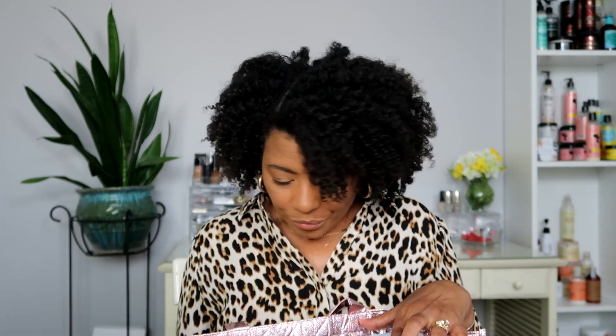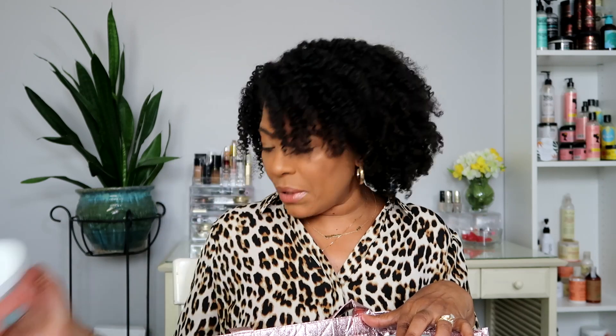The next thing I used up was the Texture ID Deep Treatment Mask with sweet almond oil, wheat protein, and honey. I love this deep conditioner - it's affordable. It doesn't smell the best in my opinion; it's not like the She Moisturize scented ones or the Camille Roses, it's okay. So yes, I would definitely repurchase this again. It's affordable, so if you haven't tried it I say pick it up.